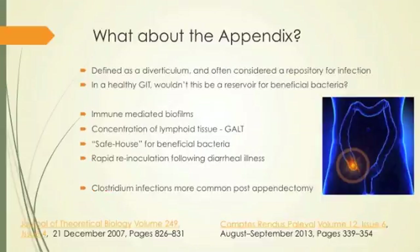What about the appendix? It used to be thought of as a repository for infection — let's just take it out. But we now know there are immune-mediated biofilms and a reservoir of good bugs living there. It's a place where we house a population representing our overall microbiota, maintained by our immune system interacting with the bugs. When we get a protozoan or worm infection and have diarrhea, we reseed from our appendix. Clostridium infection is more common post-appendectomy.